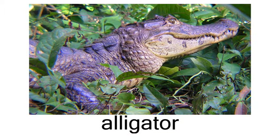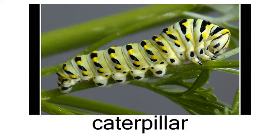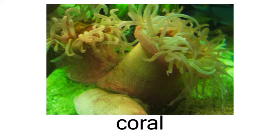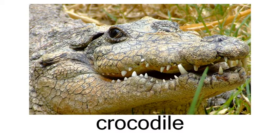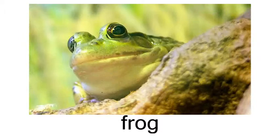Other animals: alligator, caterpillar, crab, crocodile, frog.